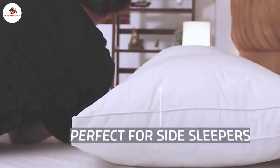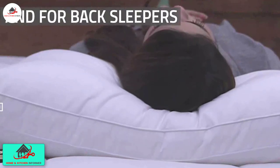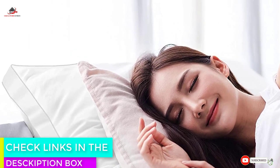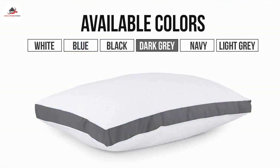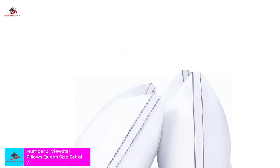The filling used is of premium quality, and the pillows are easy to shape so you can get the exact support you need. If you need to clean these pillows, spot cleaning is recommended. What we like: perfect choice for all sleeping positions. What we don't like: not machine washable.